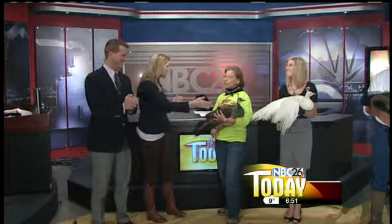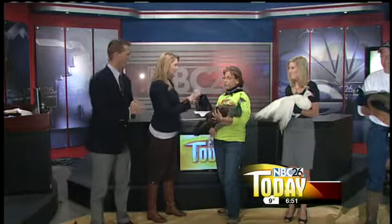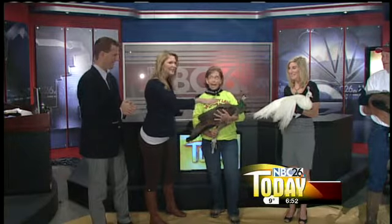Are these all peacocks? Actually, we have pea fowl. I'm holding a pea hen — a girl. And then Brooke has a white peacock.